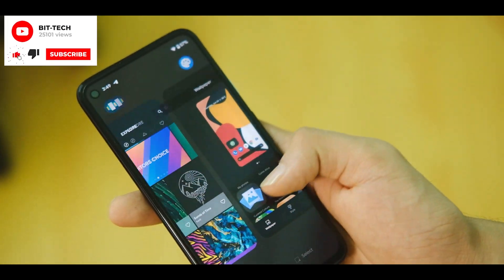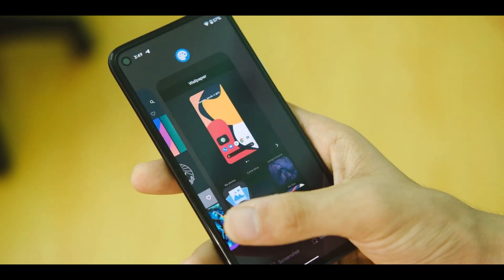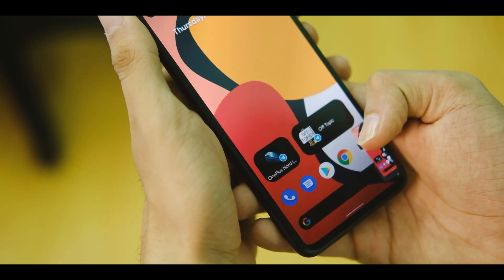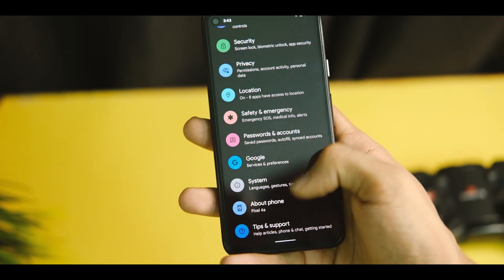We also have a new UI in the task manager and it looks a bit cleaner. The app closing animation is also different this time around. The screenshot option also has some refinements and the animation now looks a bit better.